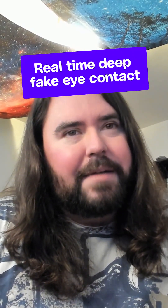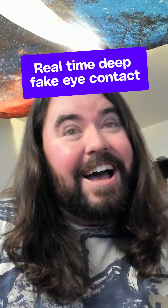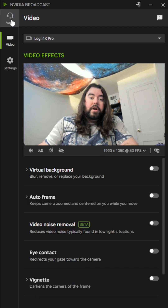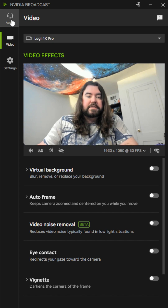Am I making real eye contact with the camera right now? Or is it a lie? Is it all a lie? I'm using Nvidia Broadcast — it's a free app that just got an update with a couple neat AI tricks.